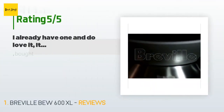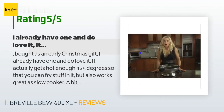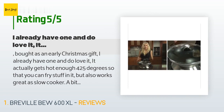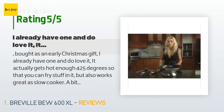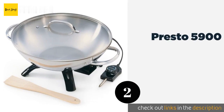This product is rated 4.4 stars from 525 customer reviews. A customer said: 'Bought as an early Christmas gift — I already have one and do love it. It actually gets hot enough, 425 degrees, so that you can fry stuff in it, but also works great as a slow cooker. A bit of a pain to detach the bowl from the base for washing, but I just empty, wipe out with paper towels, a bit of soap and hot water, rinse, and it is ready to go. I have been very pleased with Breville products.'